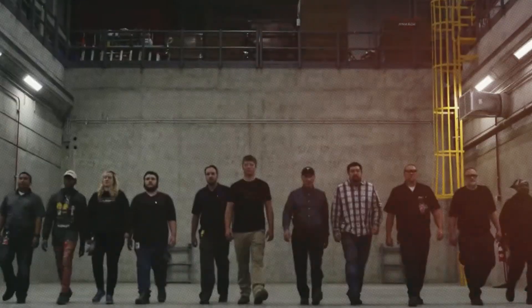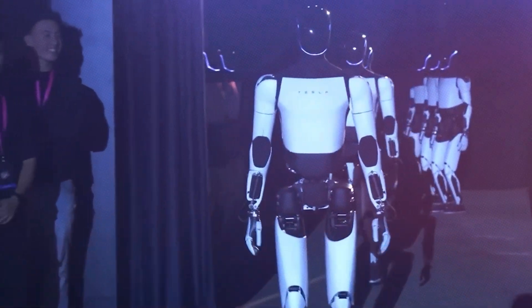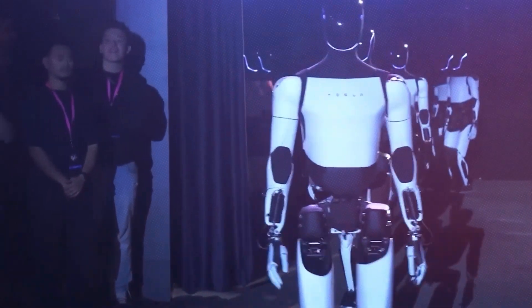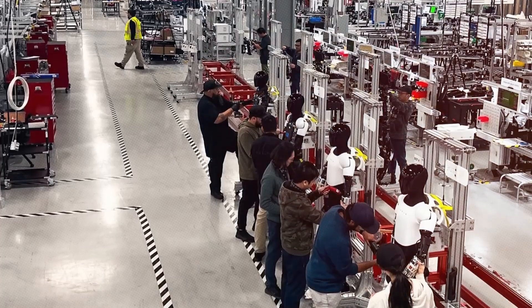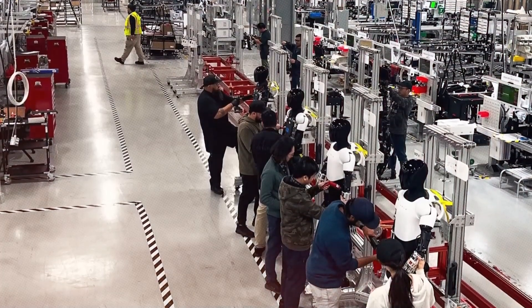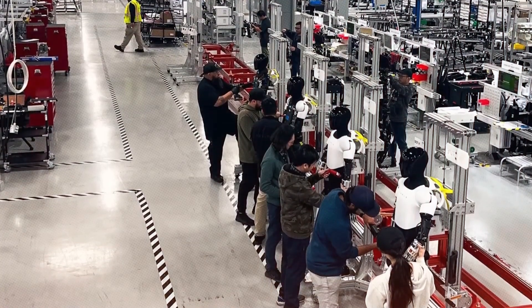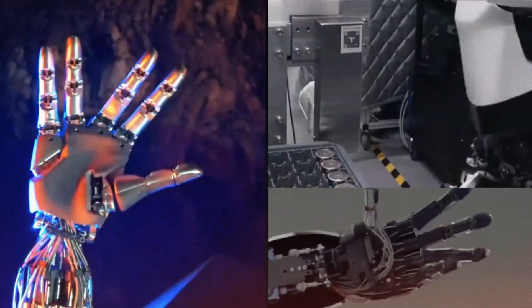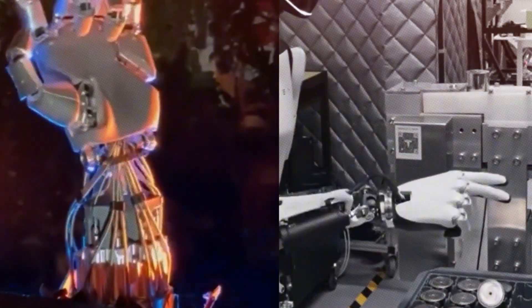Elon Musk has said that while plans for the Optimus robot have changed, it's not over yet. He still believes that limited production of Optimus will start this year, but it might be at the end of the year. Recently, a leaked picture of the Optimus assembly line showed a new version of the Tesla bot with a more polished head, neck, and shoulders. The design moved the actuators from the hands to the arms to support new hands that Musk calls 22 degrees of freedom — this could be the long-awaited Optimus Gen 3.